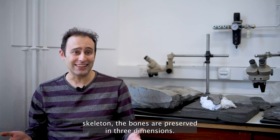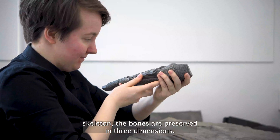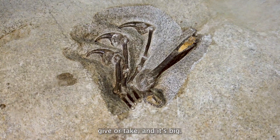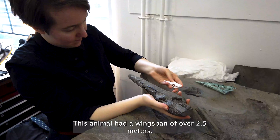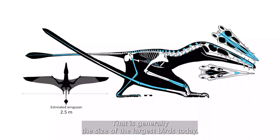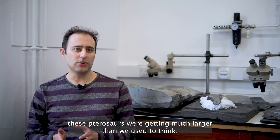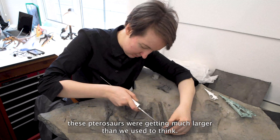It's an exquisite skeleton. The bones are preserved in three dimensions. It's 170 million years old, give or take, and it's big. This animal had a wingspan of over 2.5 meters — generally the size of the largest birds today. So already, way back in the Jurassic period, these pterosaurs were getting much larger than we used to think.